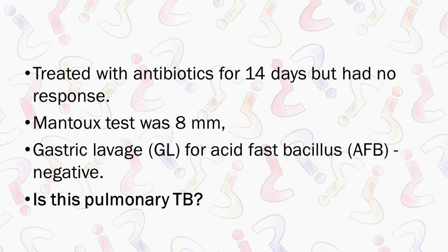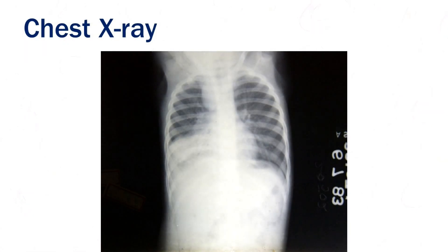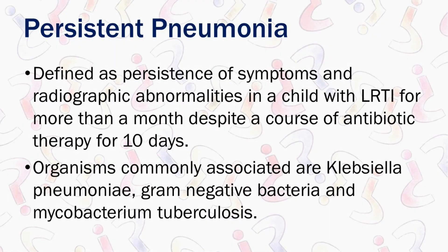Your indication for doing the test has to be clear. Coming back to our case — this X-ray, all of you missed the lymph node. In this child, an HRCT could have been done much earlier. Persistent pneumonia is a radiological abnormality lasting for more than a month despite antibiotics for 10 days.